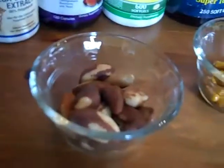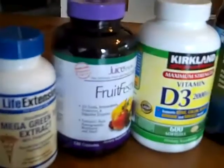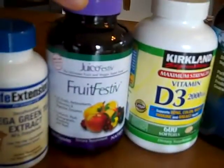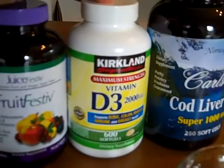So let's take a look at the jars. There are the Brazil nuts right there. I actually make my own turmeric pills, so there they are in a jar. There's the green tea extract. There's the juice festive — I buy this at Costco and it comes with a vegetable equivalent which I have at lunchtime. I'll show you that in a second. Here is vitamin D3, which is very good for you.